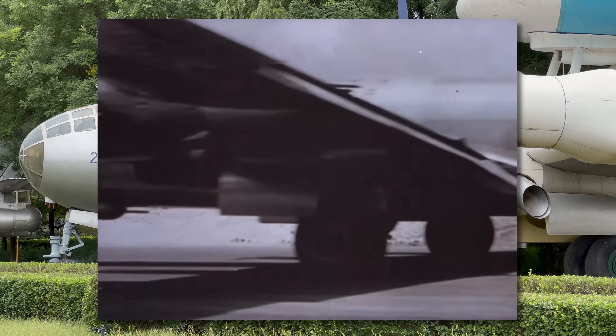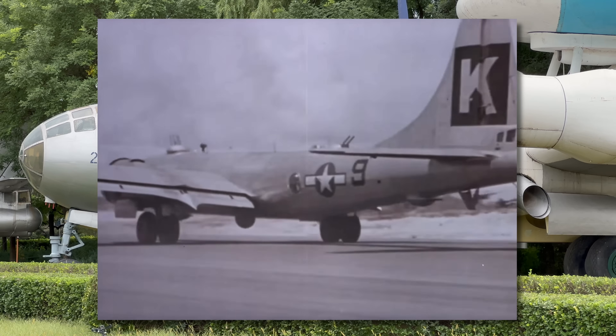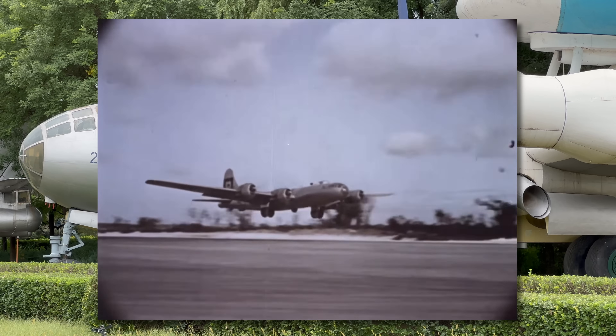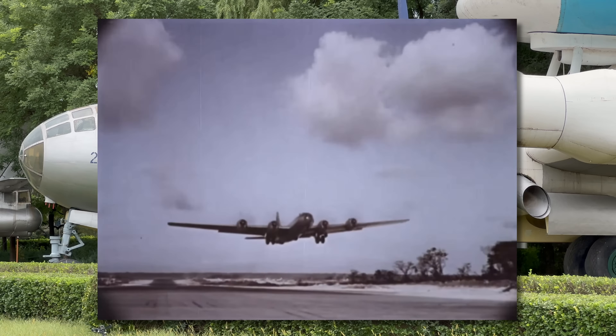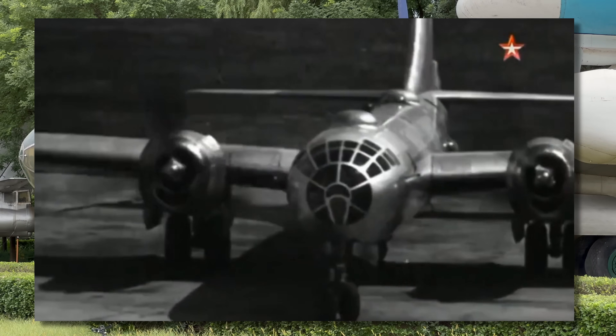Tupolev insisted he could make a better aircraft or at least improve aspects of the B-29, which itself was designed in the late 1930s and early 1940s and rushed into production. Stalin said no — it had to be an exact copy — and told him to get out of the room. The program was called the B-4 and they were given 12 months to copy everything and then another 12 months to get 20 of them into the air.